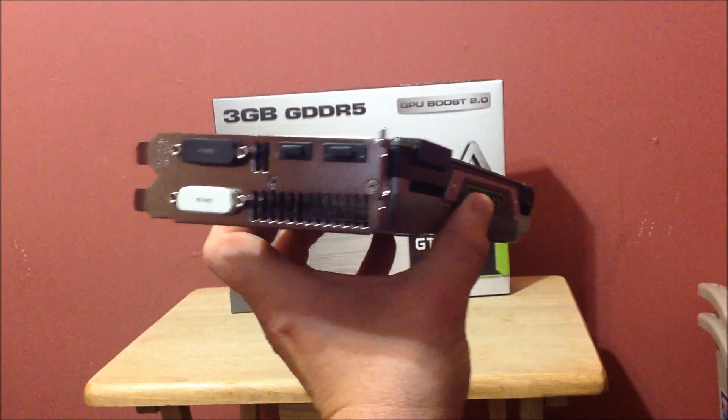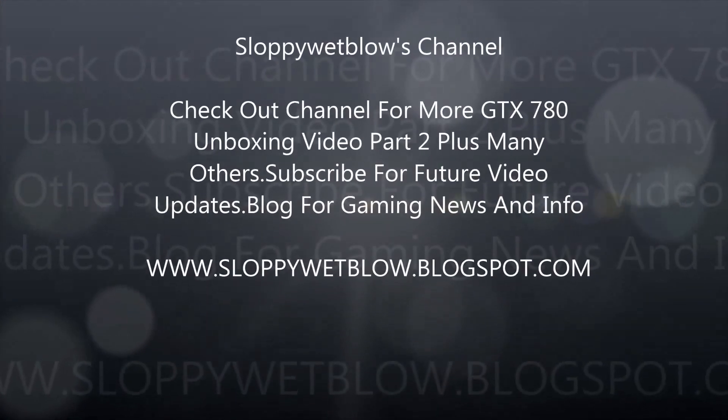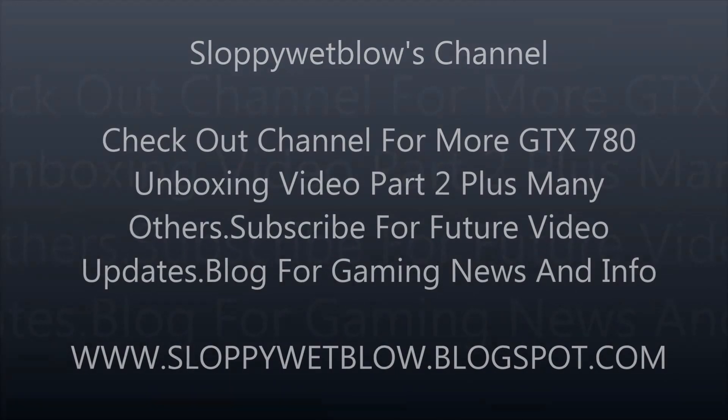I'm going to take the Titan out and show you guys the difference between what they look like side by side. Let's go!